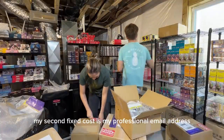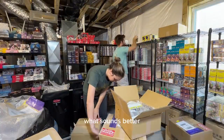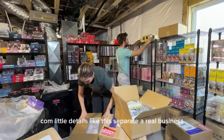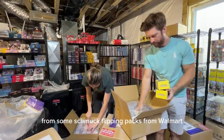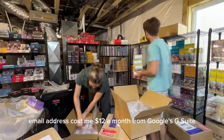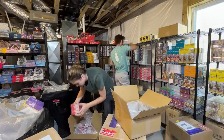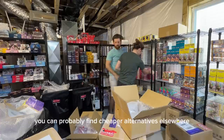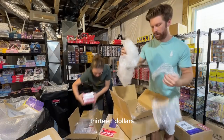My second fixed cost is my professional email address. As a business owner, you should absolutely get one of these. What sounds better — info@pokiene.com or pokiene@gmail.com? Little details like this separate a real business from some schmuck flipping packs from Walmart. My professional email costs me $12 a month from Google's G Suite, and that includes 2 terabytes of cloud storage along with some other small perks. There are lesser options at $6 per month, and you can find cheaper alternatives elsewhere. Monthly costs running total: $13.66.